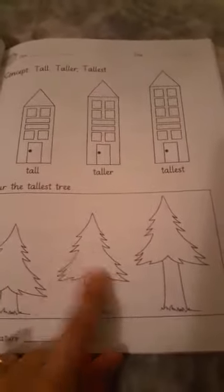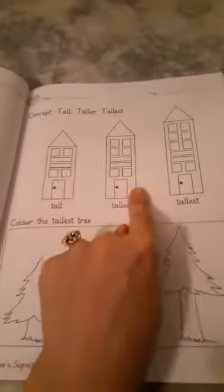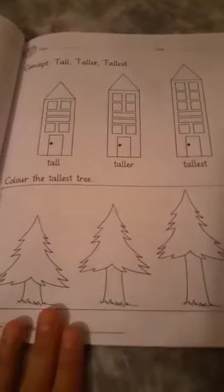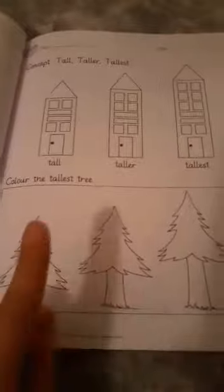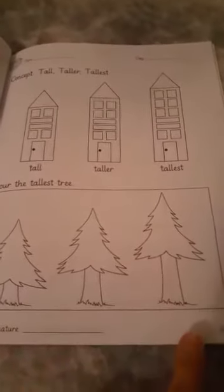You will not do the coloring in the other two pictures, because they have asked you to color the tallest one — and this is the tallest tree. As this is tall, this is taller, and this is tallest. This is an example given for you so that you can easily do this. So you have to color the tallest one — first circle it, then do the coloring.